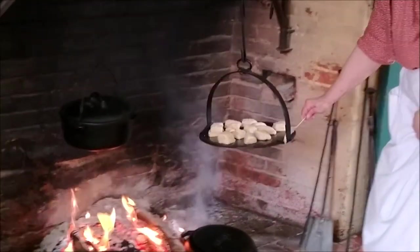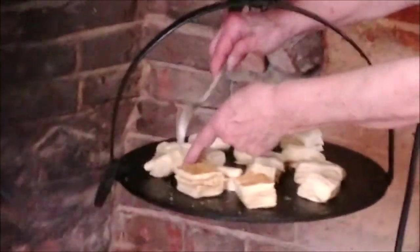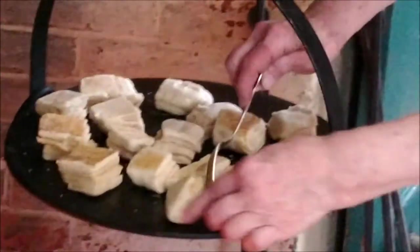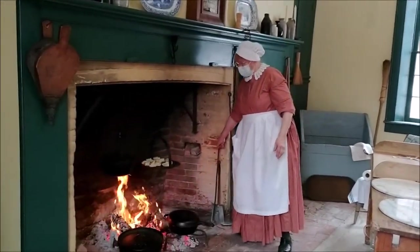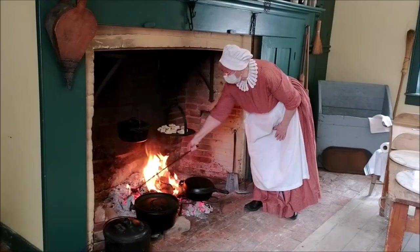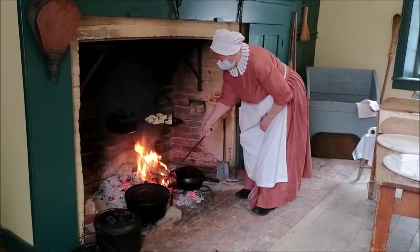We check our biscuits — we are just beginning to get some color, and I have to be careful that I don't lose my layers. From time to time we get these lovely puffs of smoke, and that is our romantic idea of the flavor of cooking over the open fire. It can be very pleasant, but again it has to be tempered. I am just going to put a little more coal under that pot.